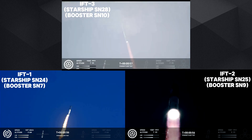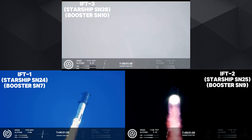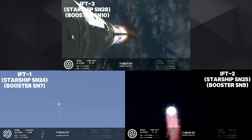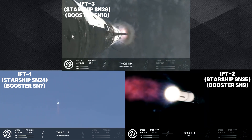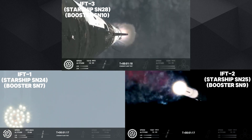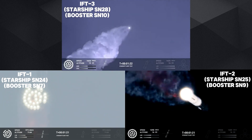Our trajectory looking nominal, systems looking nominal. Just amazing to see all 33 lit up once again. At this point we've already passed through Max-Q, that maximum dynamic pressure, and passing supersonic — so we're now moving faster than the speed of sound. Getting those onboard views from the ship cameras.